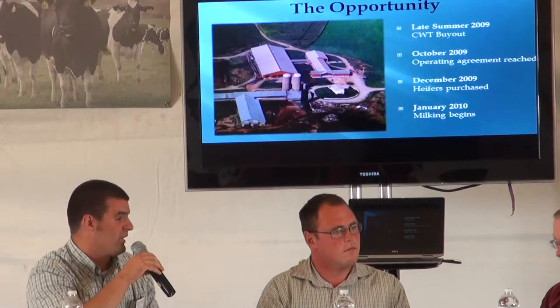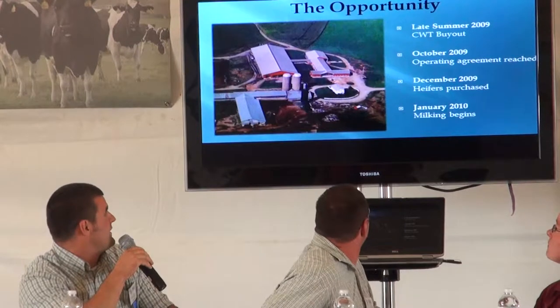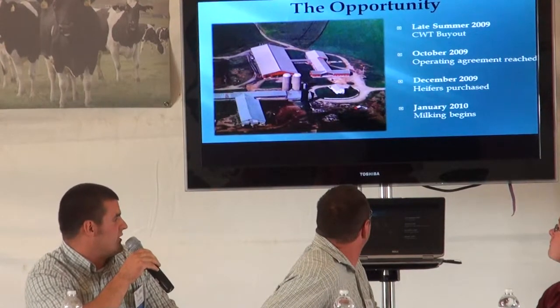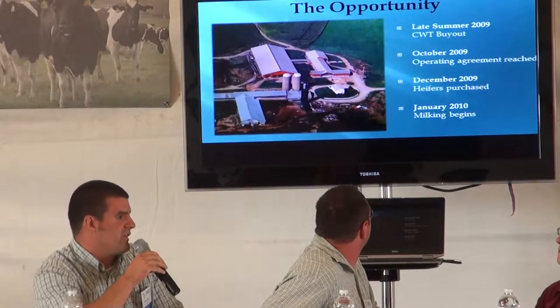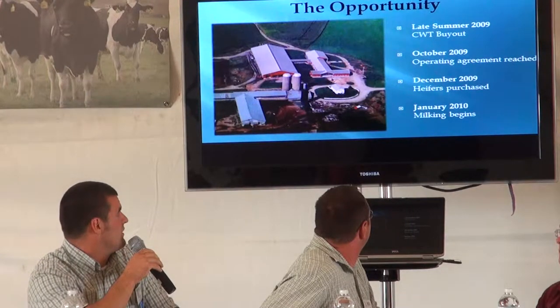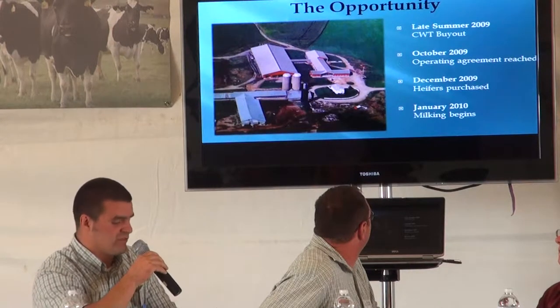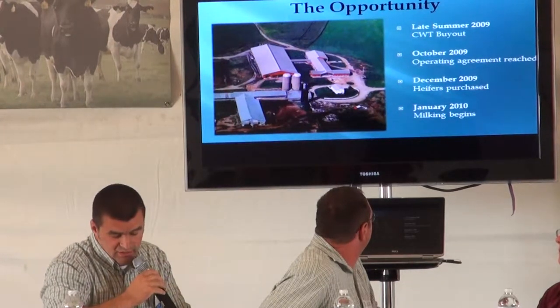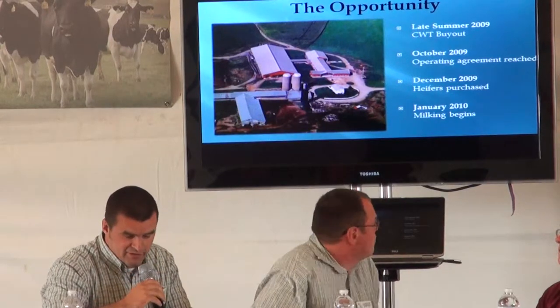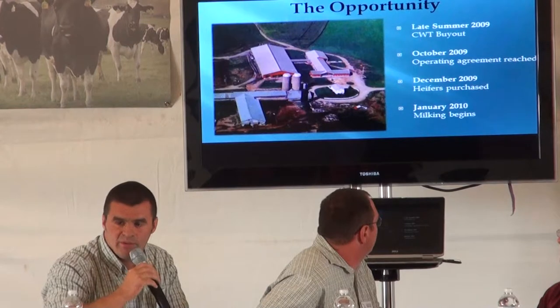He built a really nice complex, which you can see behind me here. He sold the cows in August of 2009 in the CWT buyout. By October we'd reached an agreement, and in December we started purchasing heifers - it all seemed really, really fast at the time. We were milking in January and we started out with all springers.